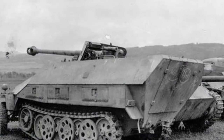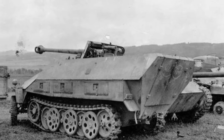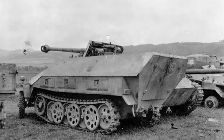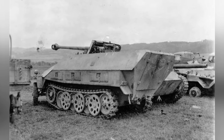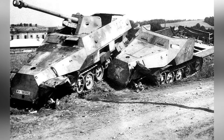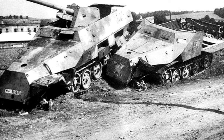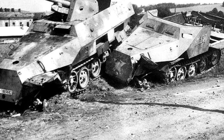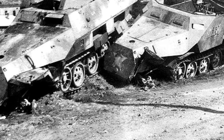Contrary to the expectations of the German High Command, these SdKfz-251/22 tank destroyers did not play a significant role. At this time, the German army lacked well-trained soldiers, and the remaining elite were diverted to operate heavy equipment such as the Tiger tank. A group of inexperienced soldiers operating already subpar equipment made it difficult to replicate the glorious achievements of a few years earlier.